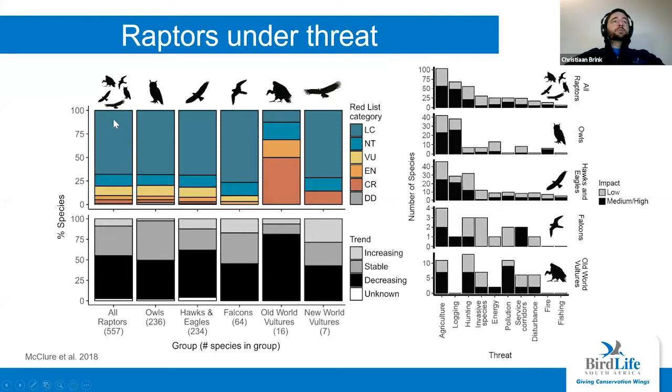If we look at all raptor species in this column, you'll see that almost a quarter of species are threatened with extinction. But even though only a quarter are threatened, more than half have declining populations. And just to note — we're experiencing an African vulture crisis; more than half of vulture species are threatened with extinction.